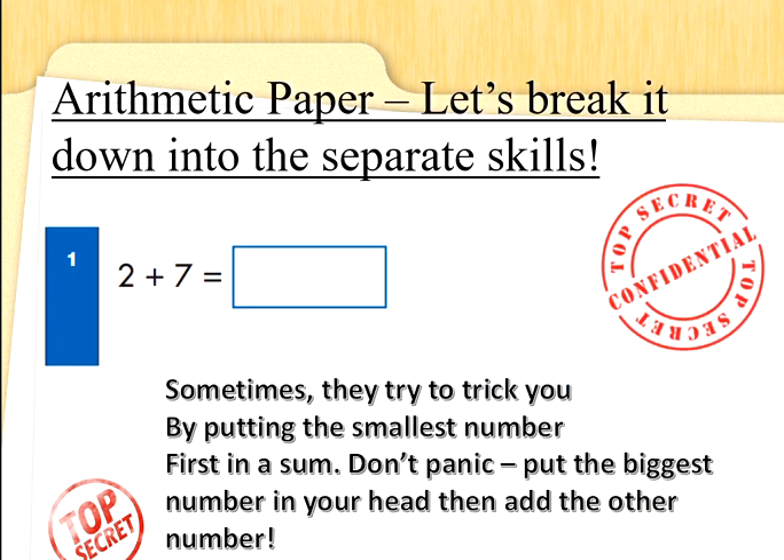Sometimes they try to trick you by putting the smallest number first in a sum. Don't panic. Put the biggest number in your head and then add the other number. So 2 add 7 — which is the biggest number? That's right, you're going to start counting from 7. Put two fingers up — you've turned the sum around, which you can do with adds. 7 add 2: 7, 8, 9. Well done! So don't panic if the biggest number is at the end — move it around.